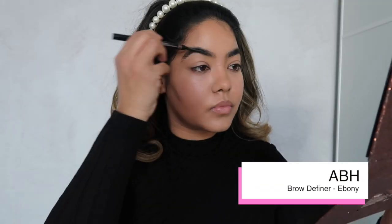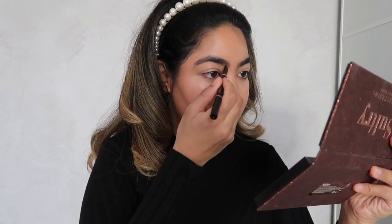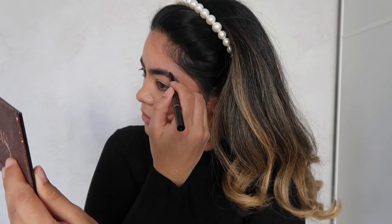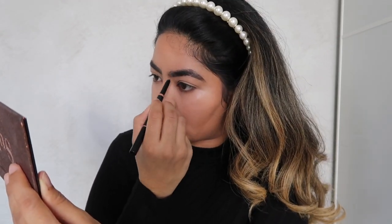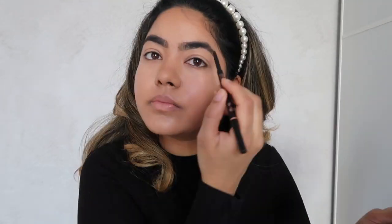Moving onto brows — I have really bushy hairy brows so I like brushing them first so I can see a clear shape before I start shaping them. I haven't done my eyebrows in a while so the definer is really handy for making it look neater. I'm just tracing the outside of the brow to give it more shape and fill out any patches. Now using the Brow Wiz, which has a finer point, I'm going to fill in the rest of my brows.